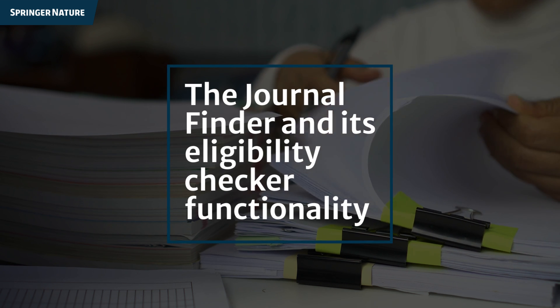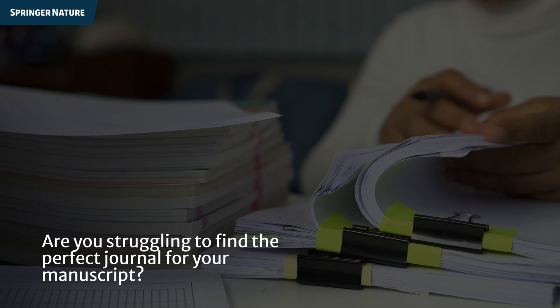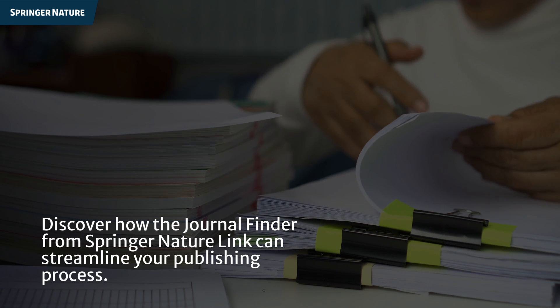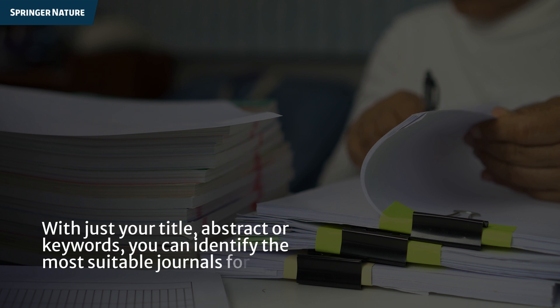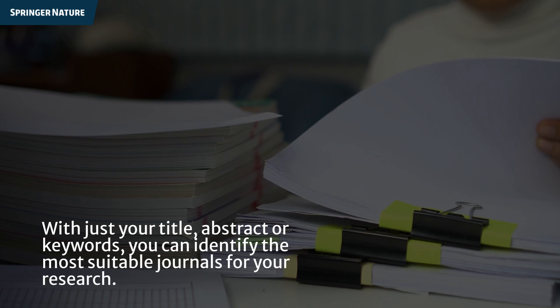The Journal Finder and its Eligibility Checker functionality. Are you struggling to find the perfect journal for your manuscript? Discover how the Journal Finder from Springer NatureLink can streamline your publishing process. With just your title, abstract, or keywords, you can identify the most suitable journals for your research.